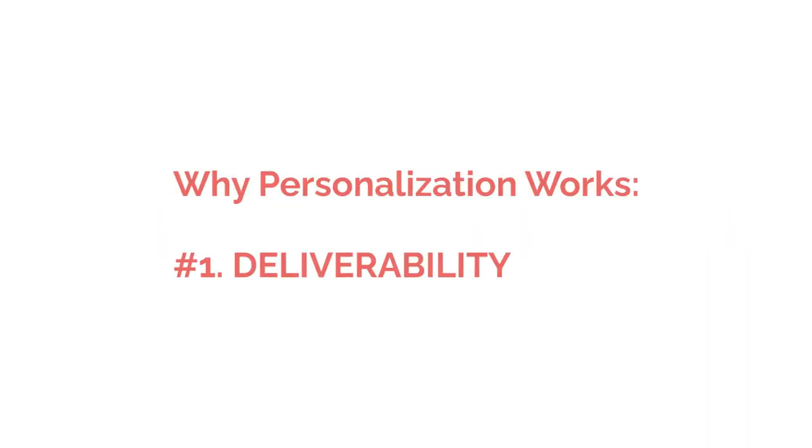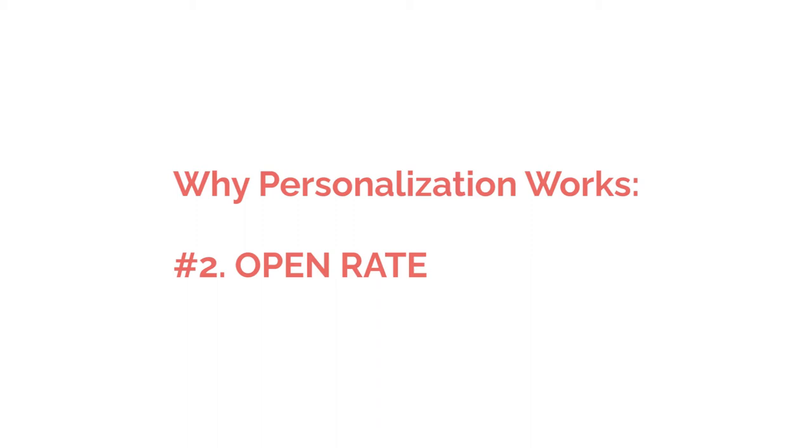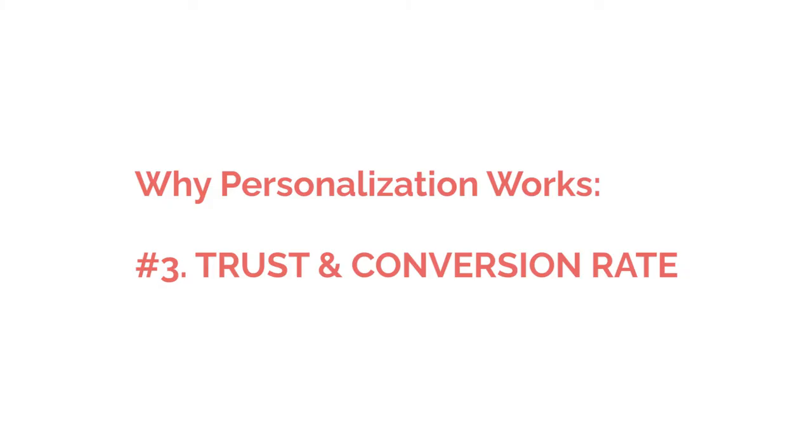Personalization has been a big hot word in email marketing for a while. I hate big hot trendy words, but personalization works. Reason number one: personalized emails look a bit less like marketing emails and a bit more like personal emails, which means you have a better chance at passing email filters and ending up in Gmail's primary tab. Reason number two: higher open rates. If I see my name in the subject line or preview text, I'm more likely to open that email. And reason number three: when you address a person by their first name, they're more likely to relate to you and trust you — and more trust equals more sales.